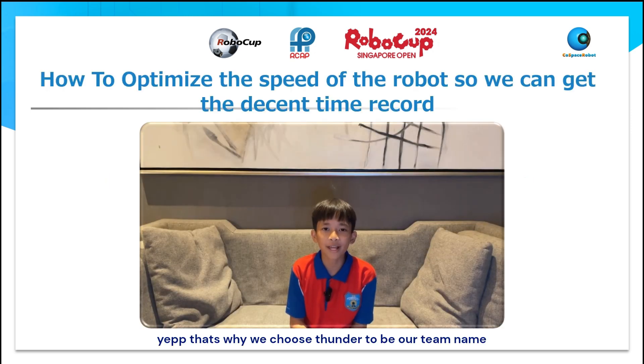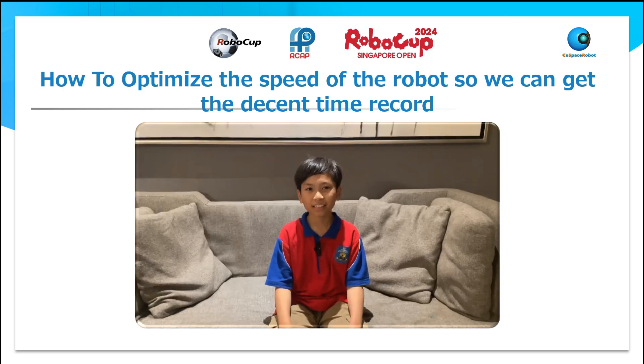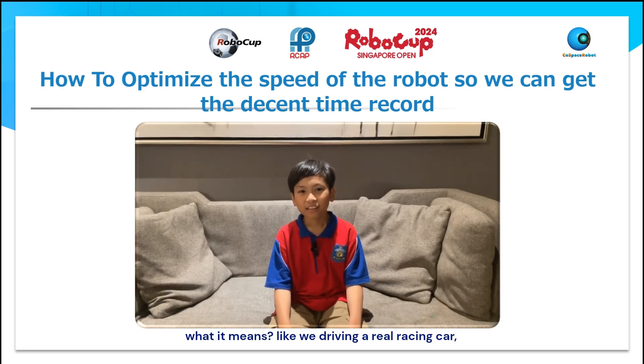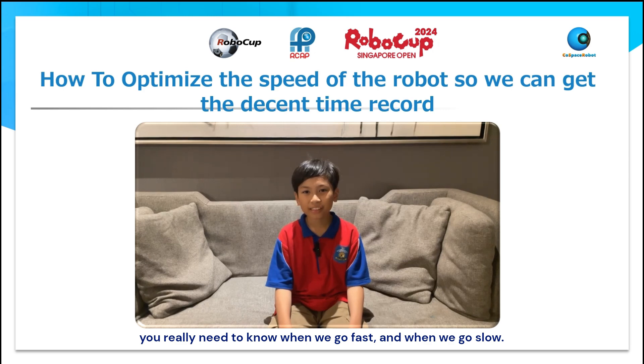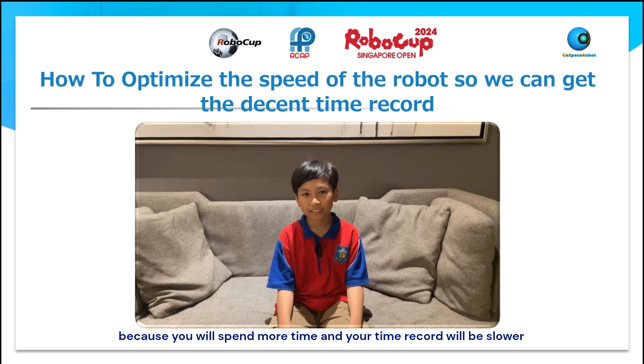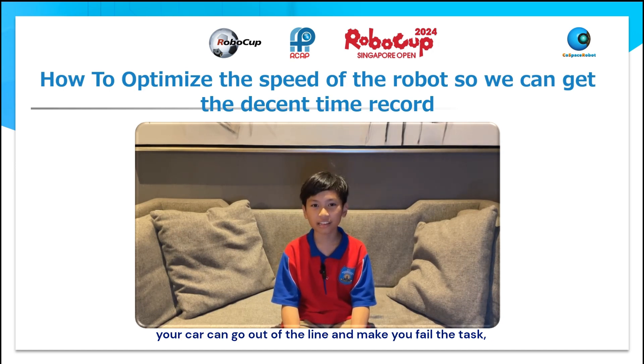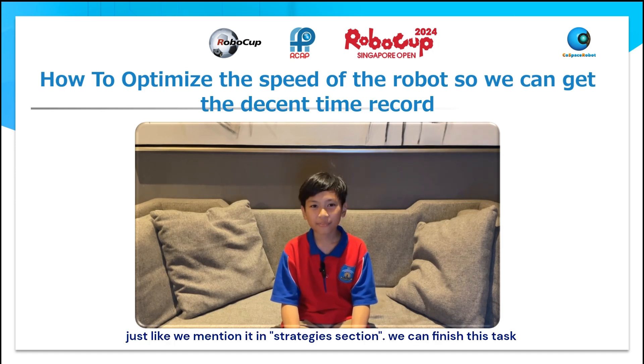That's why we chose Thunder as our team name — we care about how fast you finish the task, like thunder. We really need to find the balance, like driving a real racing car. You need to know when to go fast and when to go slow. It's not good when you go too slow on the straight path, because you'll spend more time. And it's not good when you go too fast on a turn, because your car can go out of the line and make you fail the task — just like we mentioned in the strategies section.